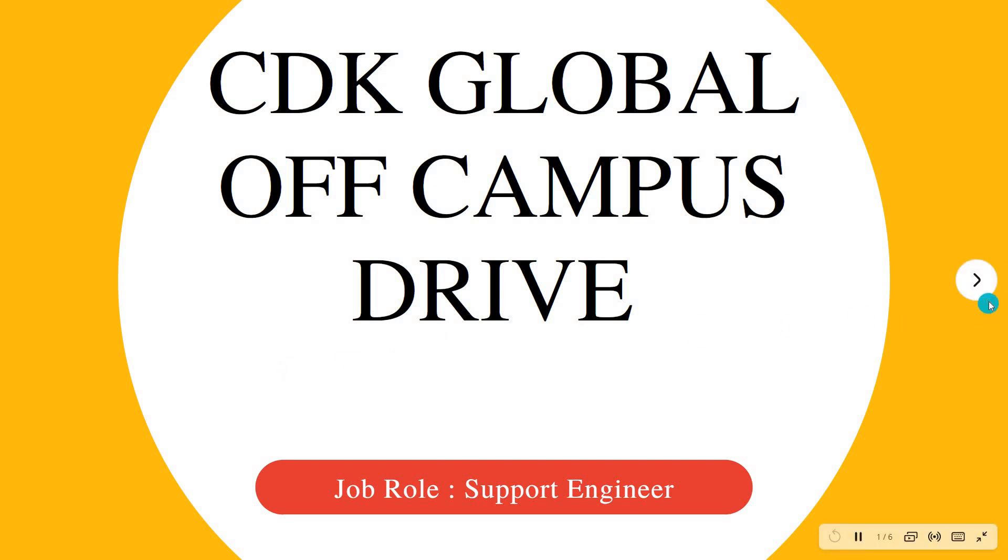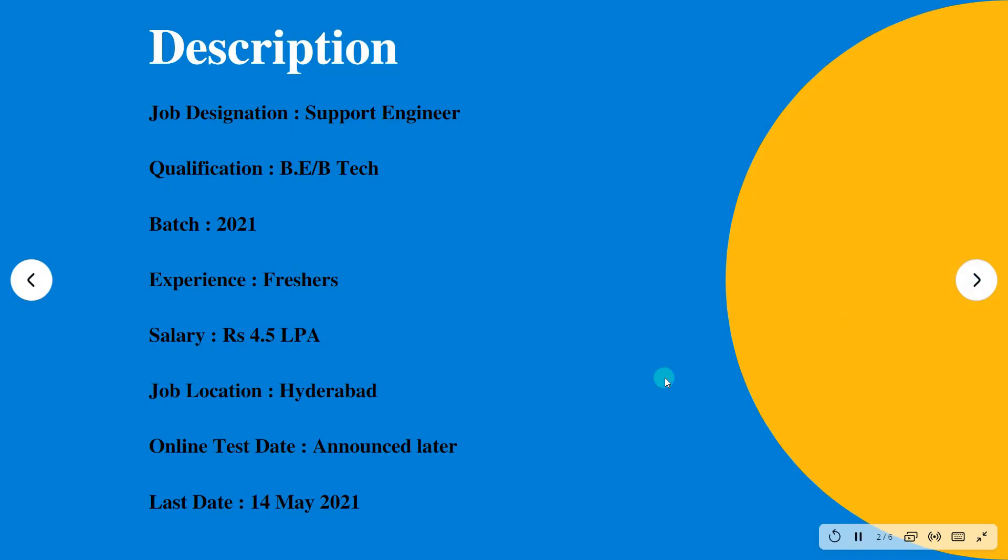The job designation is Support Engineer. The qualification needed is BE or BTech, eligibility batch is 2021, and experience needed is freshers. The salary or CTC is 4.5 LPA, the job location is Hyderabad, and the online test date will be intimated later. The last day to apply is 14th May 2021.